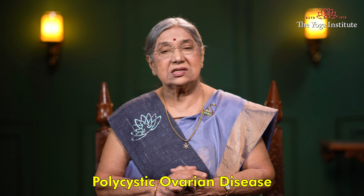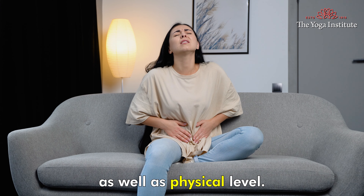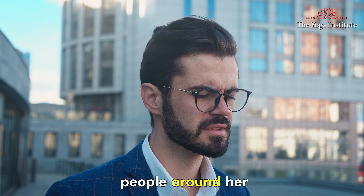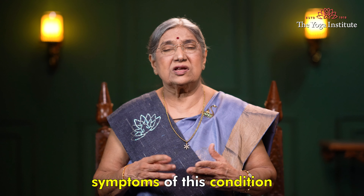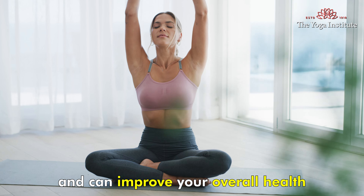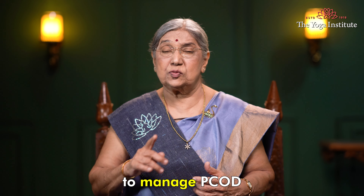Namaskar. PCOD, polycystic ovary disease, affects many women and has a range of symptoms at mental as well as physical level. This can make life difficult for the patient and for the people around her. You will be happy to know that yoga can be an effective way to manage the symptoms of this condition. Yoga can help to reduce stress, balance hormones, and can improve your overall health. Today, we will explore some of the best yoga poses to manage PCOD.